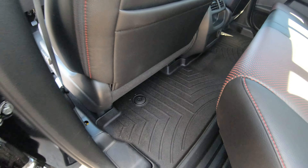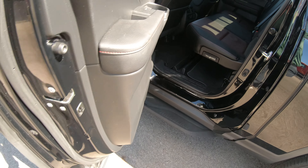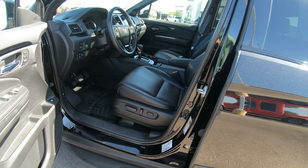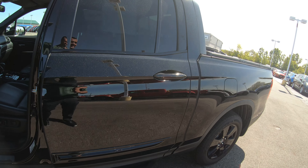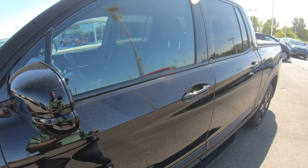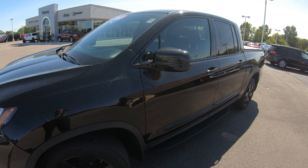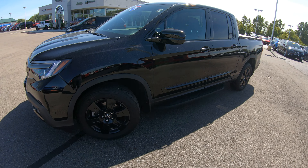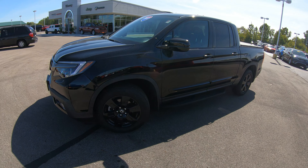It also looks like the previous owner — which was a one owner — did the WeatherTech floor liners throughout the inside of this truck. Again, this is a super clean, one owner 2017 Honda Ridgeline with just over 20,000 miles on this specific unit.